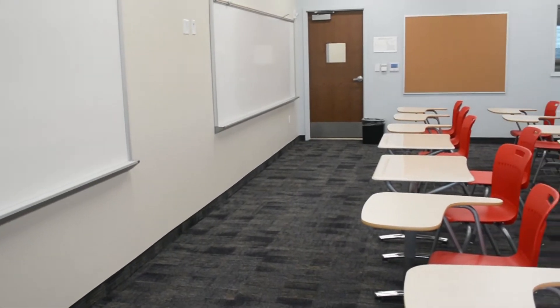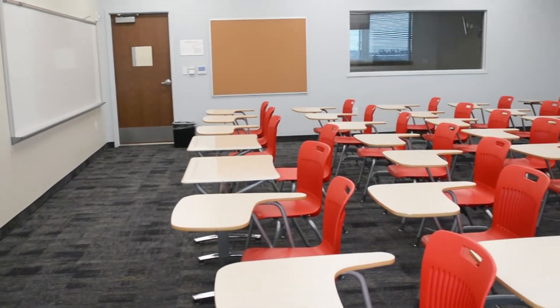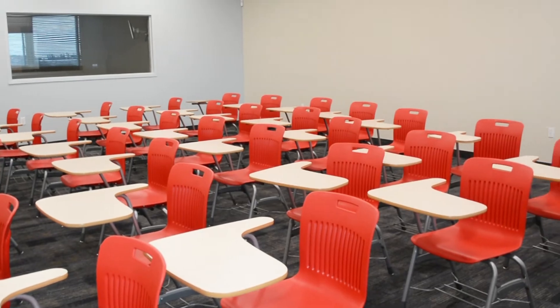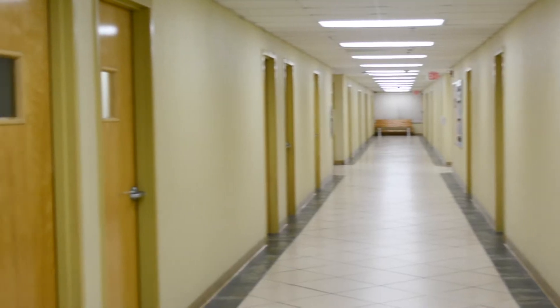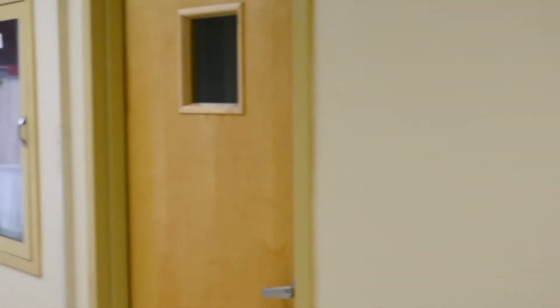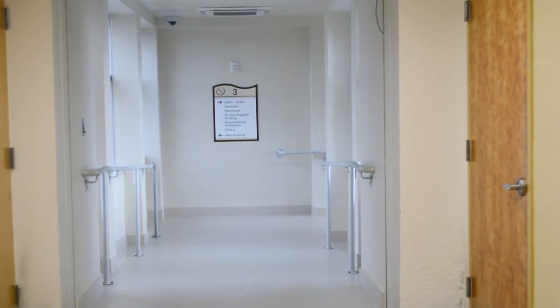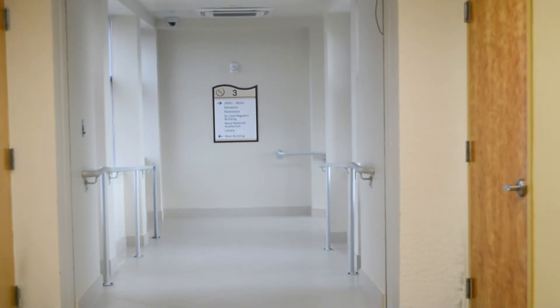While the third floor of our new building is mostly classroom-based, it holds arguably the most intriguing element of the entire building, which is its connection to the past. An extended hallway between the new Dr. Jose de Guido building and our main Hialeah campus allows our students easy access between both buildings.